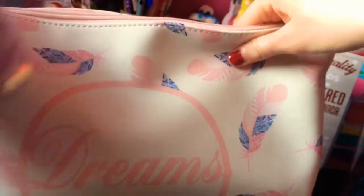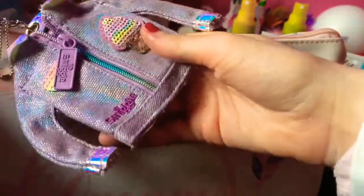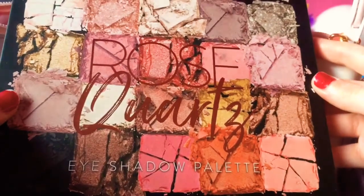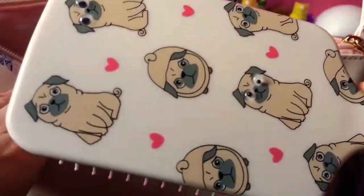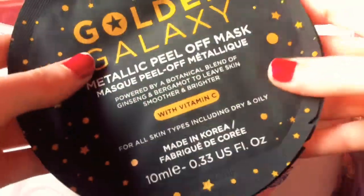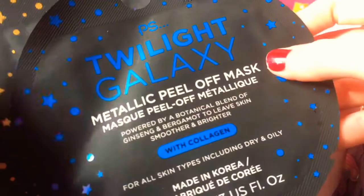My friend also got me for a different Kris Kindle this bag, and it's really cute. I also got these little eye shadow palettes and there's a cute hairbrush with pugs on it — who doesn't love pugs? And I also got some peel off face masks.